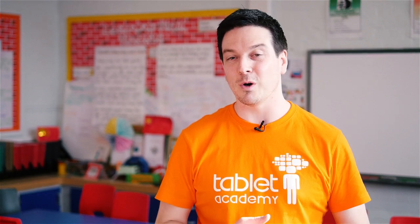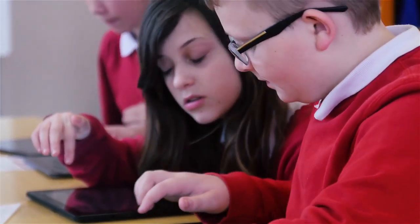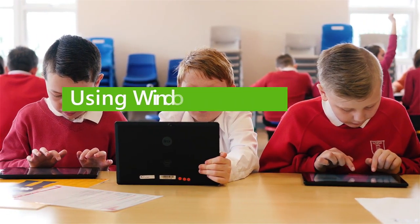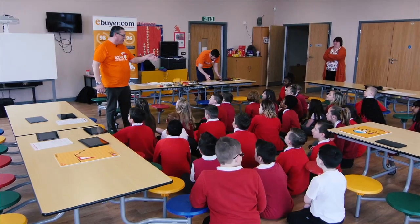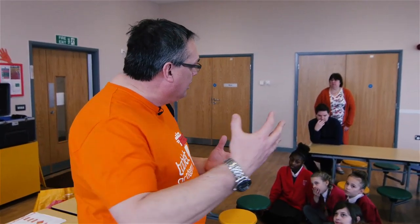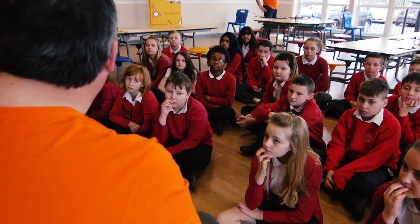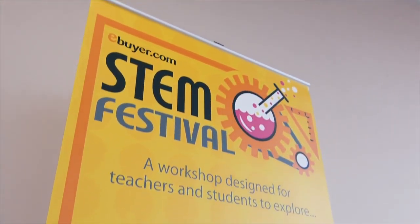The question we ask ourselves is why are students not engaging with STEM subjects when science, technology, engineering and mathematics are realistically exciting subjects? We need to link what we do in the classroom to real life scenarios. Engineering is about taking ideas, taking new science, new technology, working out the maths and turning it into something really special. And today is all about introducing you to the whole world of STEM.